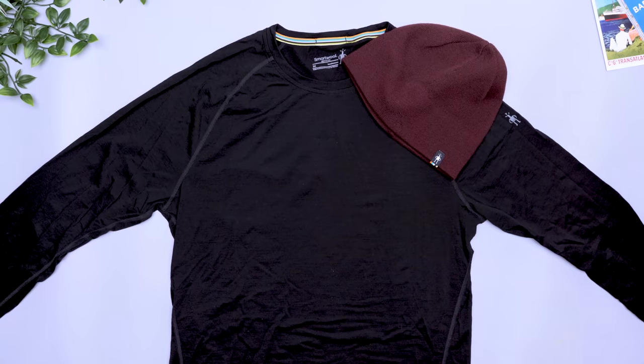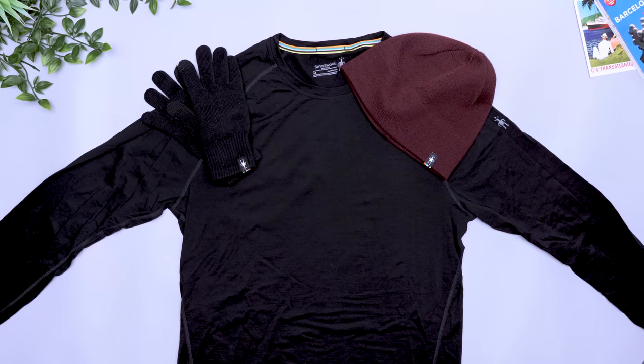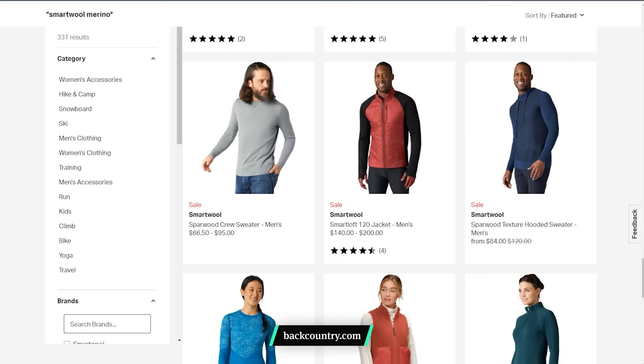We've had great experiences with Smartwool products. There are many different options depending on the type of performance you need, but they all share the wide range of benefits merino wool offers. However, there are a ton of other brands out there. From gloves to sweaters, odds are you'll find some merino you love on Backcountry's website.